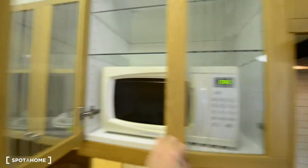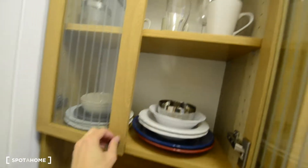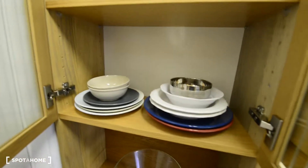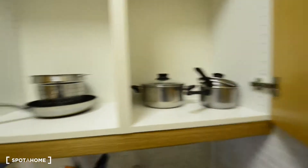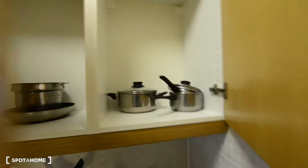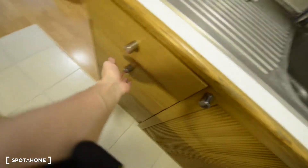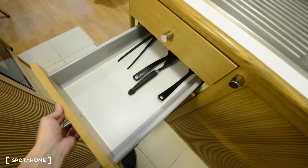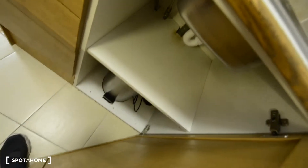You have a microwave here, the kettle, some mugs, glasses, plates, bowls. Here you've got pots, a frying pan. And there you have some cutlery as well. But you also have here space for more. And there you just have more space and the bin.